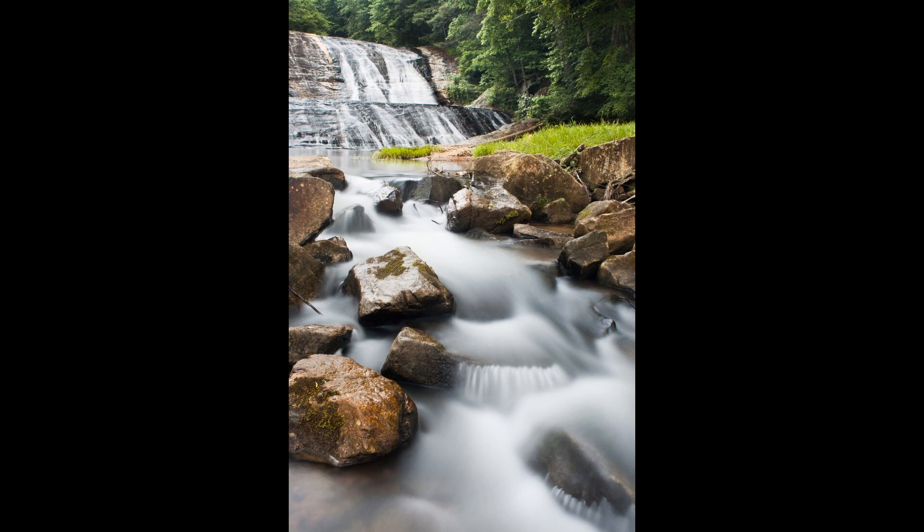Why is time of day so important with waterfalls? Not just because it's great lighting, but also because once the sun hits the water on the waterfall, it becomes an exposure nightmare. You have a very high contrast scene, a very high dynamic range, which makes it suitable for HDR photography. You want to get there when there's that nice soft light on the water. You don't want that harsh sun hitting the water and reflecting all that light back at you.